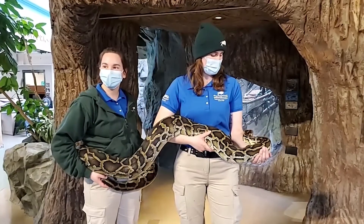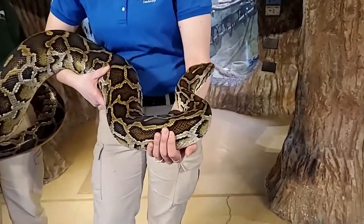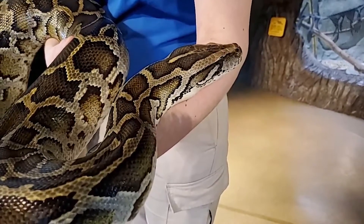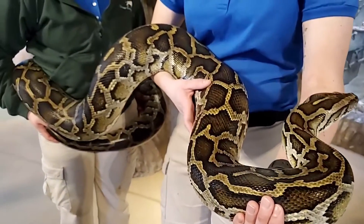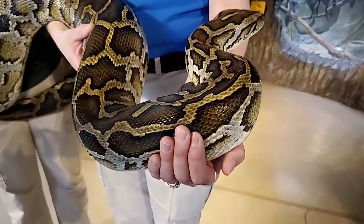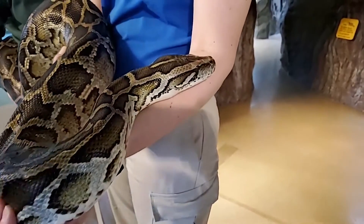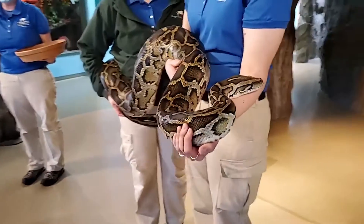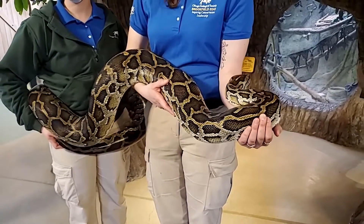These guys are pretty popular as pets because they're pretty chill and impressive animals. When you get them young, they're small and easy to work with. But what people don't realize is how big these guys will actually get and the level of care it takes — whether it's feeding, having a proper enclosure, or expensive reptile light bulbs. So these guys aren't recommended as pets because people don't know what they're getting into. Snakes start out really small and adorable. If you're wanting to purchase or adopt a snake, something like a corn snake or a ball python like Casper would be a better option.